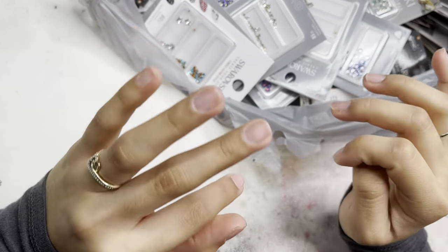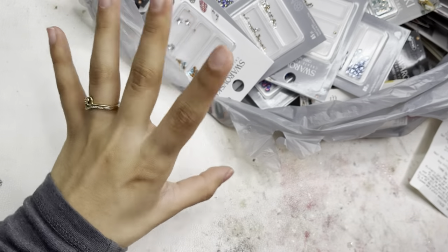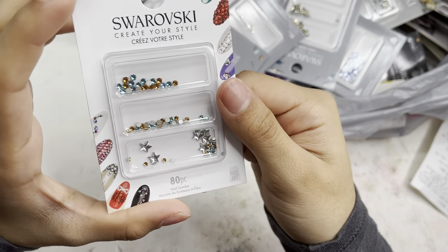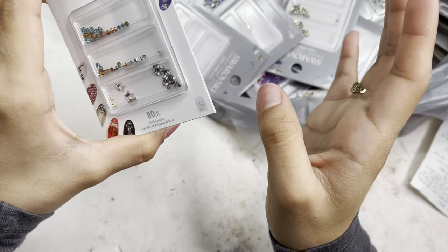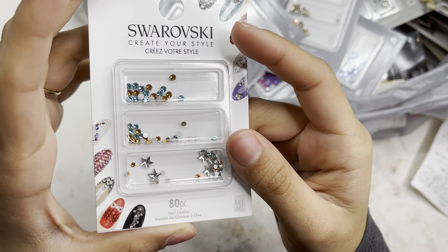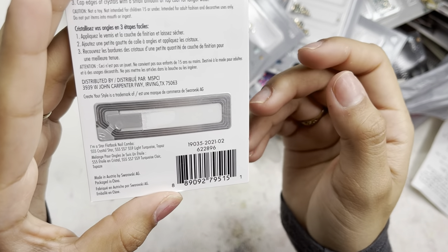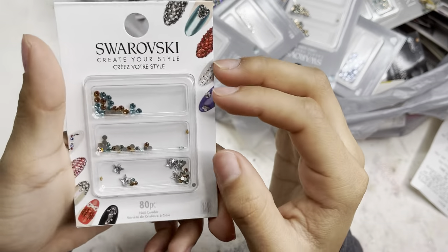I'm going to start off by showing you what I got one at a time. The first ones are these, which look absolutely beautiful — they came with some star crystals, which is always a plus. I love shaped crystals because they're harder to get and more expensive. This one came with ss5, ss7, and ss9 crystal stars in light turquoise and topaz, which I'm really excited to add to my collection.